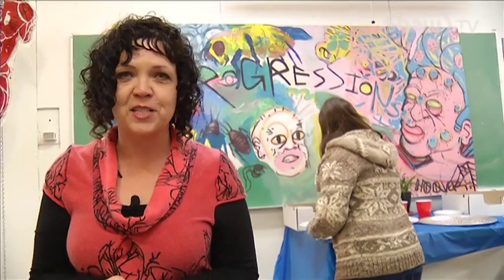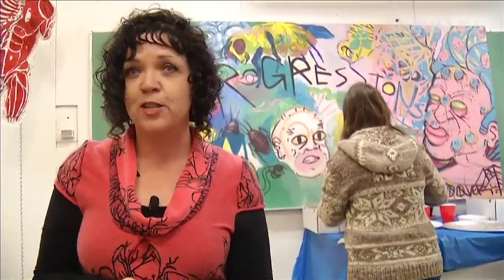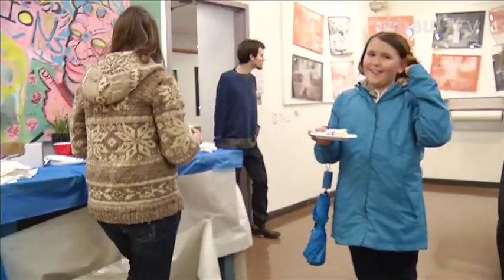You know, there's cake — there's always cake at a celebration, and this is the year-end celebration for the visual arts students here at VIU. You can check out Progressions 2015 for yourself, running through until the end of May. Thanks for watching Go Island — we'll see you next time.